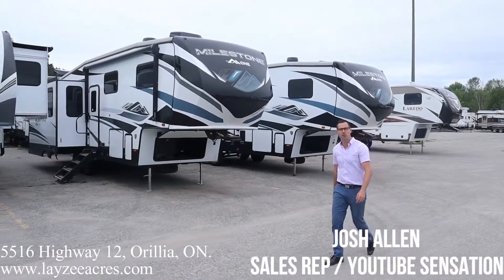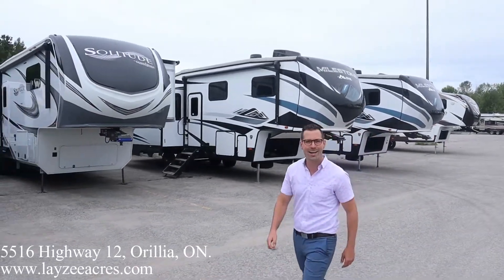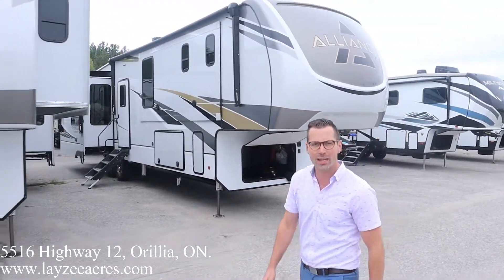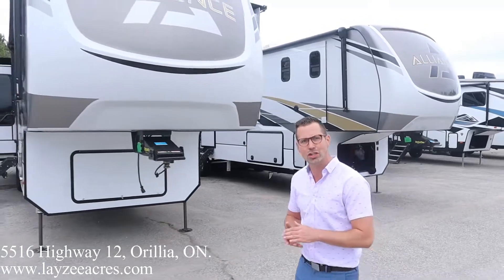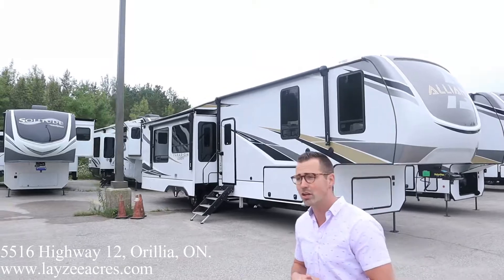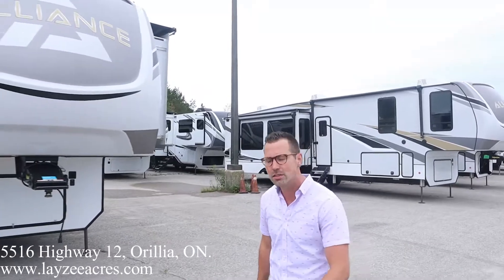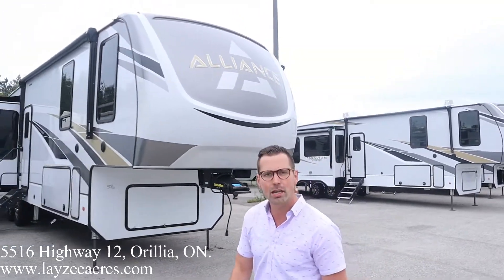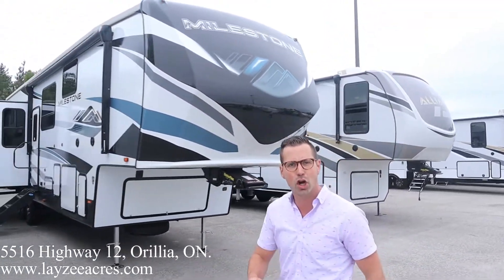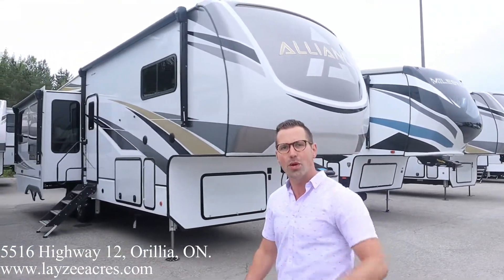Hey folks, I'm Josh from Lazy Acres. Thank you for tuning in — we are saving the world here one trailer at a time. It's Saturday morning and we want to do a quick mid-summer report. It's July 31st here at Lazy Acres and we're having a great time. We are busy, we are selling lots of trailers, but the good news is we've got lots left to sell. Thank you to everybody who's spent their hard-earned money here at Lazy Acres, and thank you for your patience as we work our way through this trailer apocalypse we're experiencing.